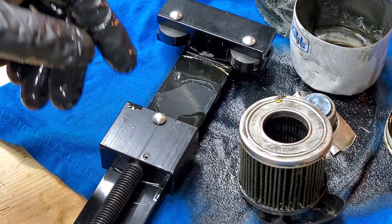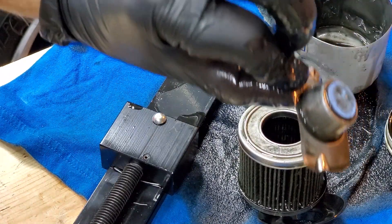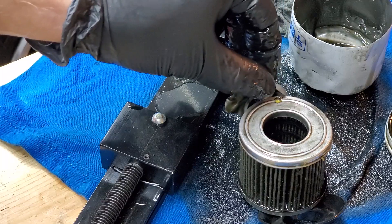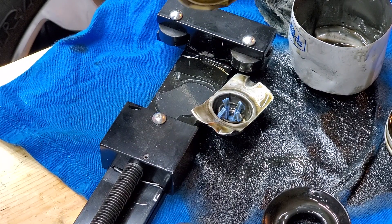Very often people say synthetic media restricts the flow of oil when the oil is cold. Well, when the oil is cold it's bypassed anyway — that's the purpose of the bypass valve. None of the oil is being filtered when cold; it's being bypassed. That's the purpose of the bypass valve.